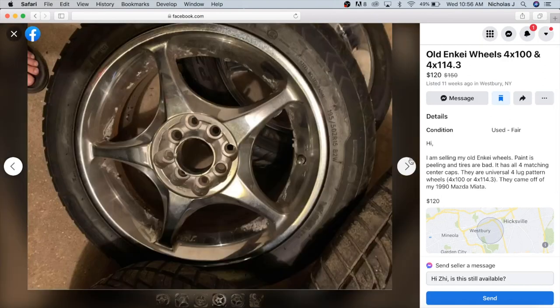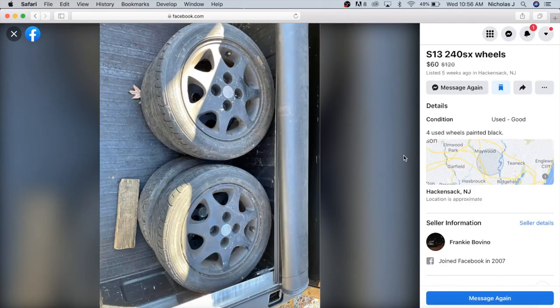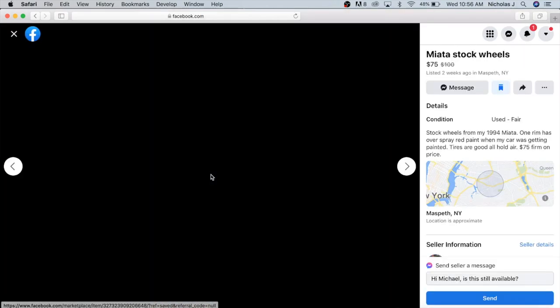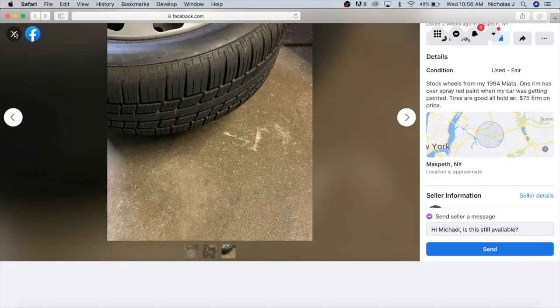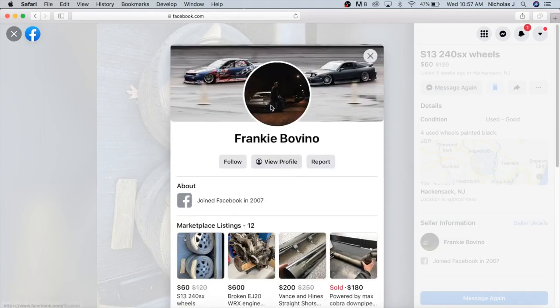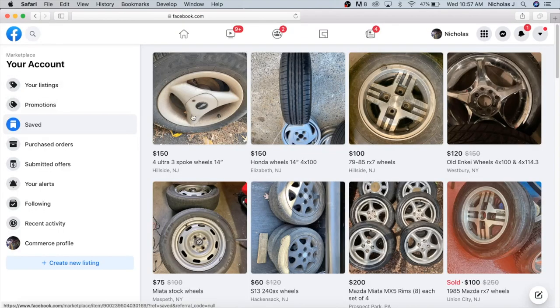There's another set saved in Long Island - 120 bucks if somebody wants them. I'm also going to buy these 240SX wheels, which are 15s. I'll show a picture of Nathan's truck - they look really good and they're only 60 dollars for four wheels. I'll obviously restore them since they look black and rough. Also, if you want a stock-ish wheel in the Queens, New York area, someone has Miata wheels for 75 bucks - 14-inch, four by 100, great for a winter set. Alright, heading to Jersey. I'm going to try to get the three-spokes for 140 instead of 150, and the 240SX wheels are already 60 so I probably won't negotiate those.